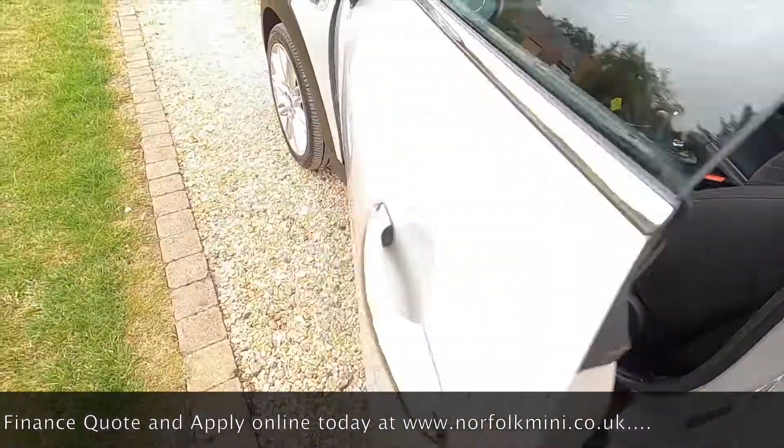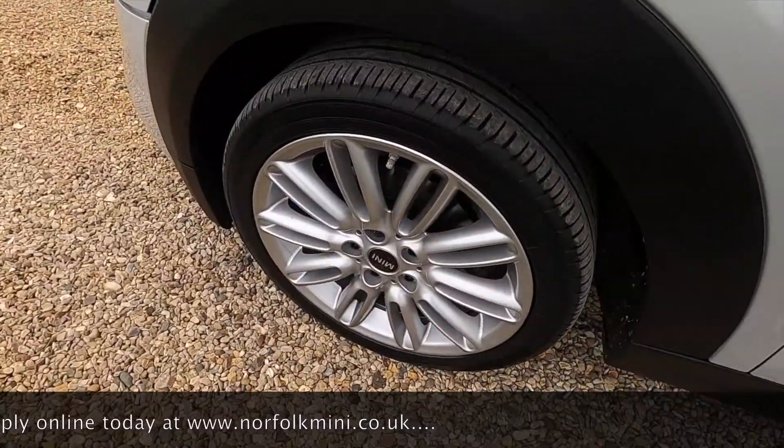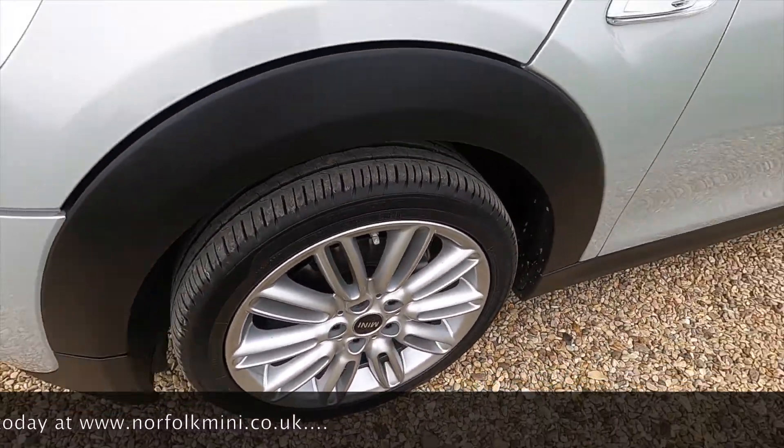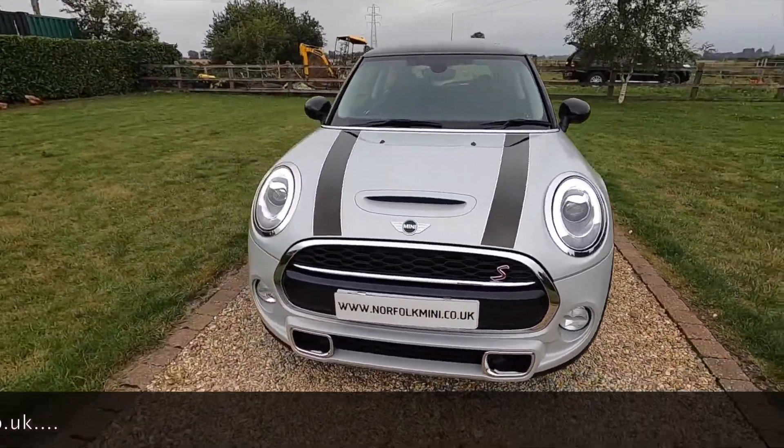There are no rips or tears to the interior and no signs of any smoking. It's got the clear indicator lenses. As well as new tyres, the car has had new front and rear brake pads all round, and it's just had a full service.